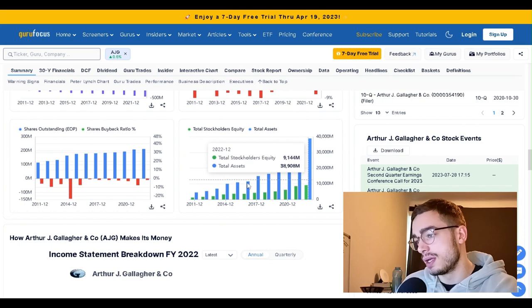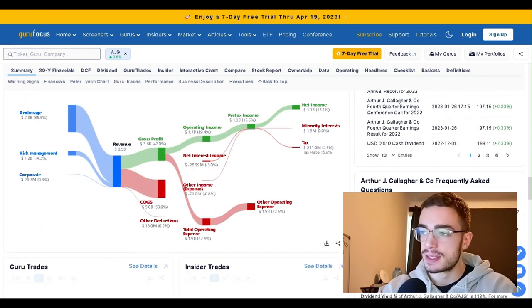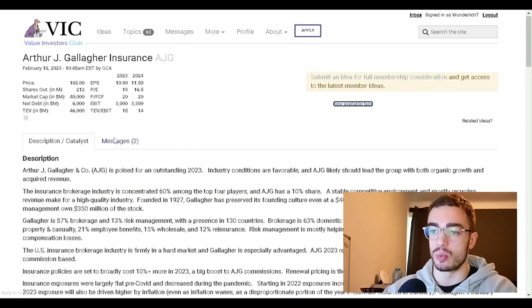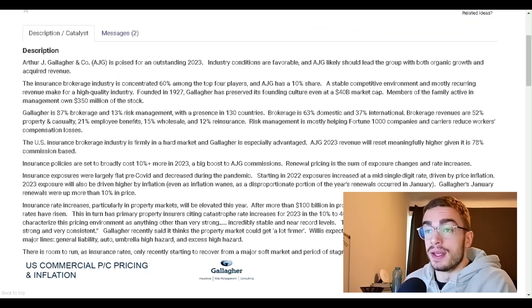Equity and assets are growing like crazy. We've got a nice compounder going, it seems. Let's dig into the qualitative side and see what they're saying about why this is a great company and will remain one.